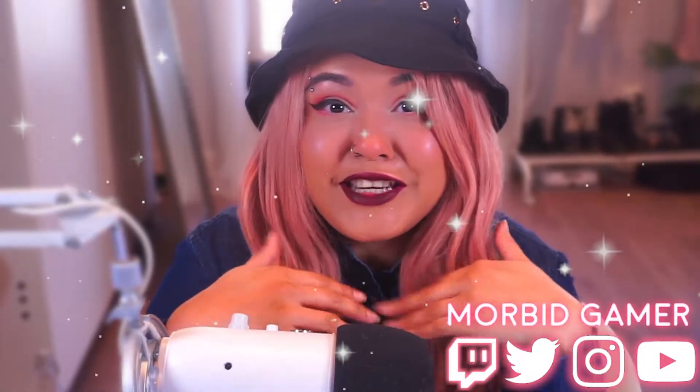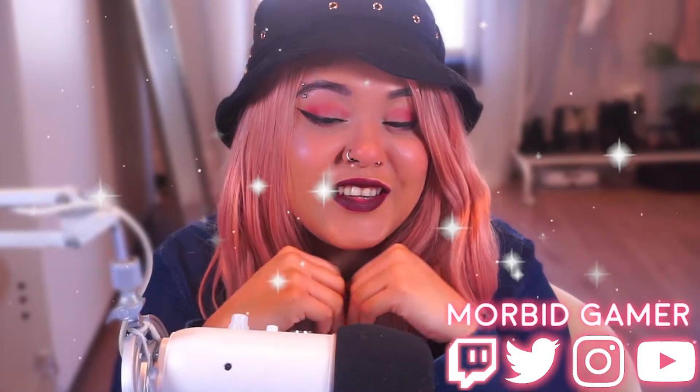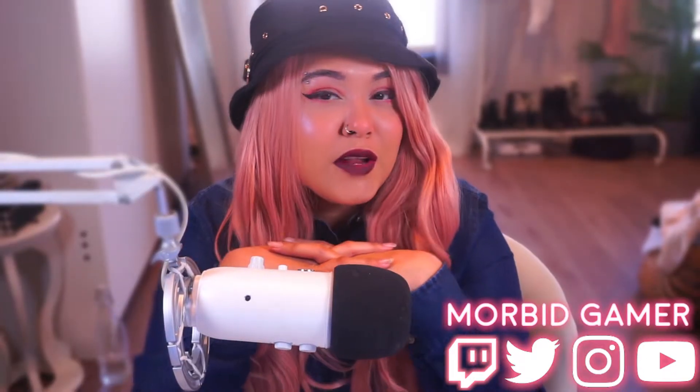Hello, welcome back to my channel, it's MorbidGamer here back with another video — something a little more informative. I've been doing YouTube for a very long time and I really feel like I've learned a lot of things. This video is geared to people who are new, want some insight, or have been doing this a while and want to pick up some tips and tricks. Strap in — this is going to be a long video, and there are timestamps below.